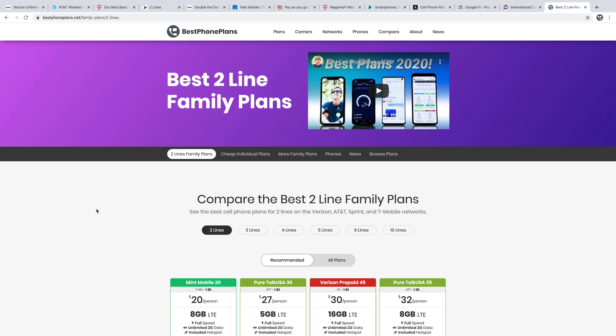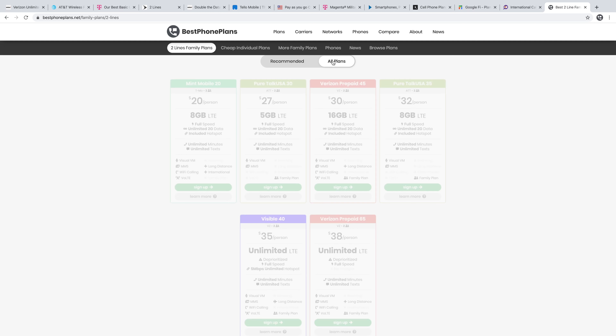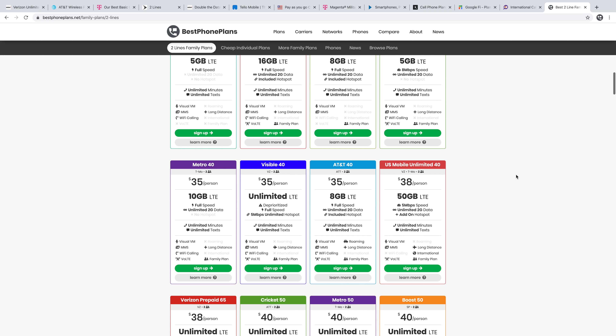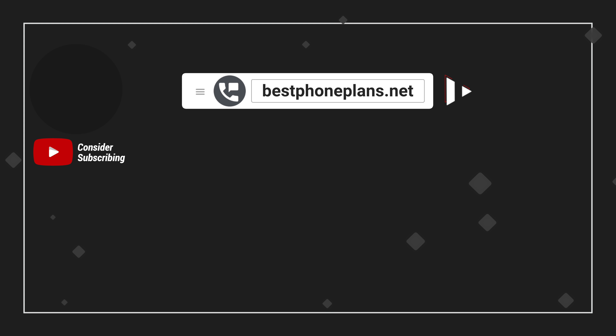Those are my top picks for the best plans for two people. You can check out many more plans on my website, bestphoneplans.net, where you can easily compare plans, prices, and features across a whole variety of carriers. Link in the video description if you want to check this out. Please like this video if you found it helpful, and subscribe to stay tuned for more videos like this one. I've got a full family plans video coming up, so stick around for that.